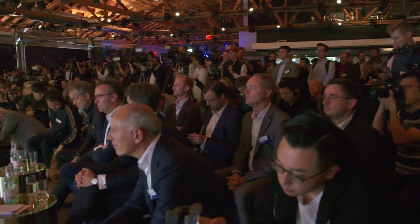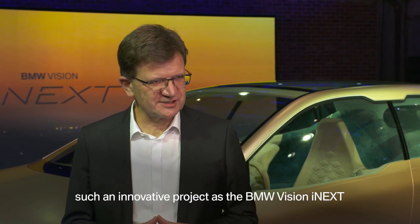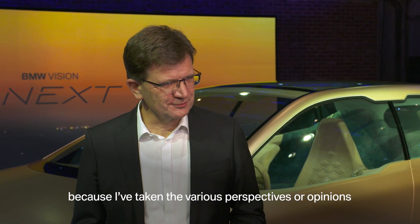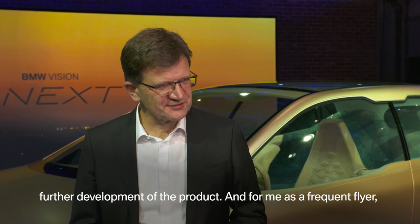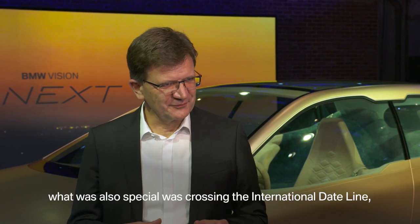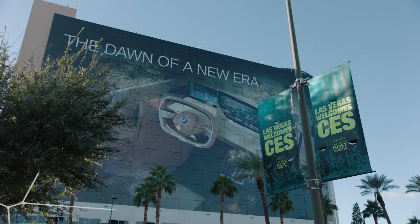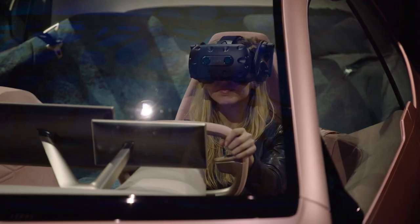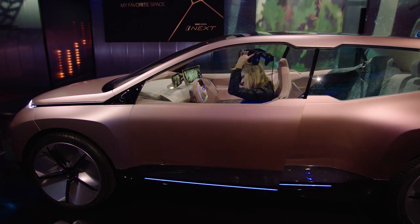Board member Klaus Frohlich sums up: 'In less than five days, flying around the whole world and always presenting an innovative project like the BMW iNext — that is something special. The various perspectives from these regions are also a valuable help for the development of the product.' And the show goes on — the BMW Vision iNext moves to CES in Las Vegas. For the first time, visitors to the Consumer Electronics Show get the chance to take a virtual drive in the Vision vehicle.